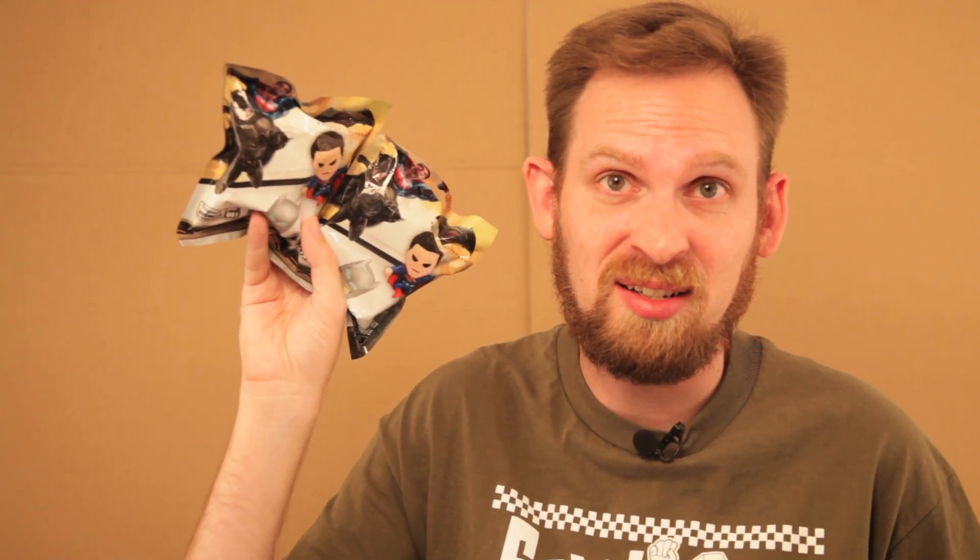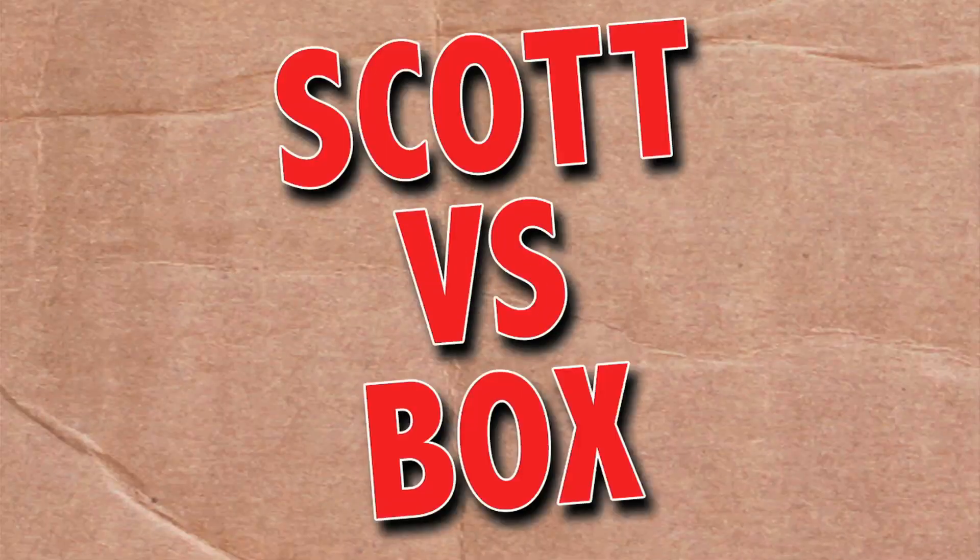On this episode of Scott Vs. Box, I open up Batman Vs. Superman Original Minis Series 1 Figures. It's clearly not Lex Luthor's brain in here — his brain is so much bigger. He's smart. Scott Vs. Box!